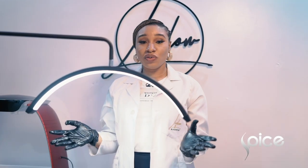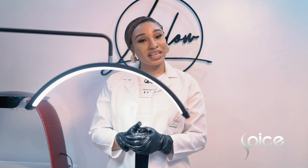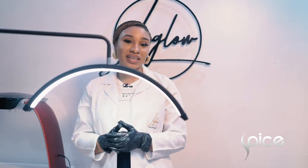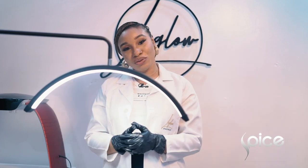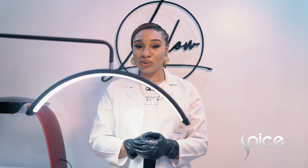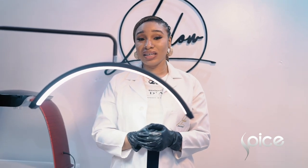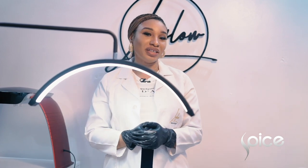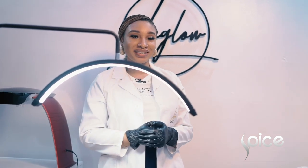Alright, so that's it for chemical peels for today. Once again, my name is Oluchi Emele and I'm the lead medical esthetician and founder at Sigma Med Spa by LuGlu. You can find us on Instagram at Sigma Med Spa by LuGlu, and we are located in Victoria Island, Lagos at 7/9 Molade Okoya Thomas, off Ajose Adeogun, Victoria Island, Lagos. Thank you.